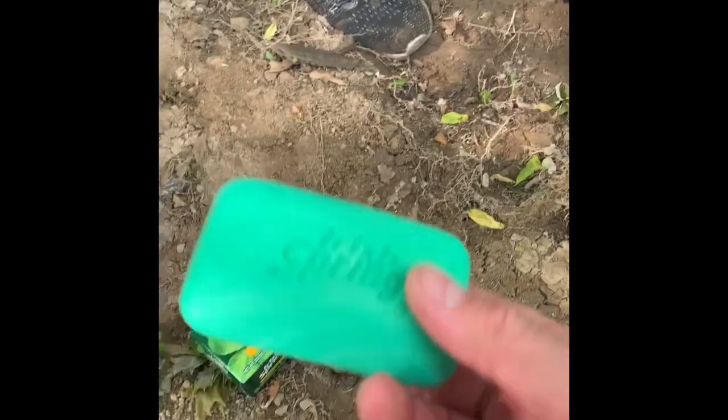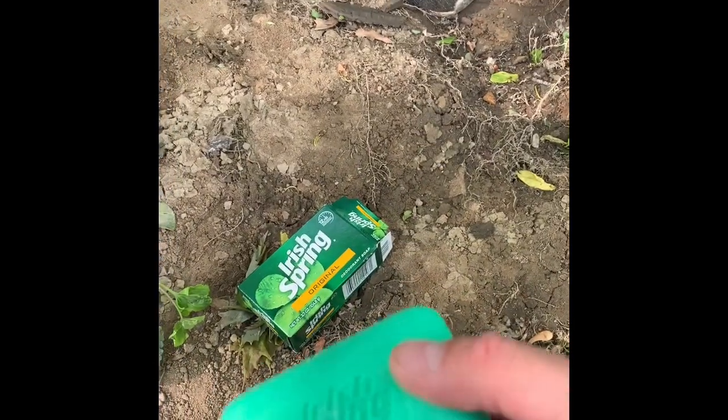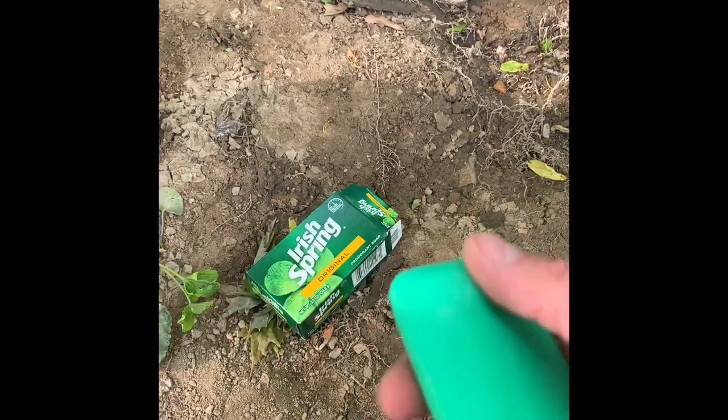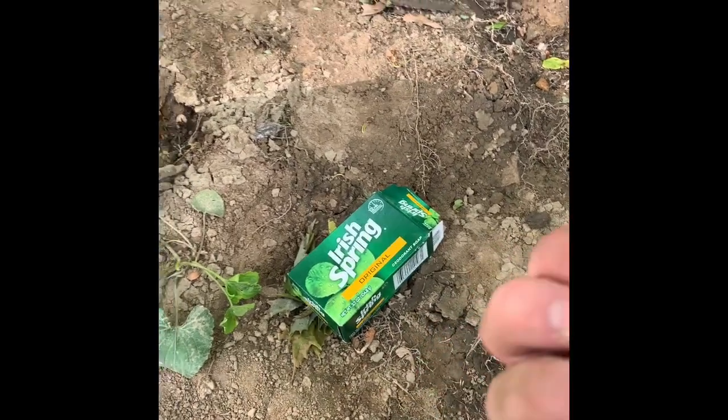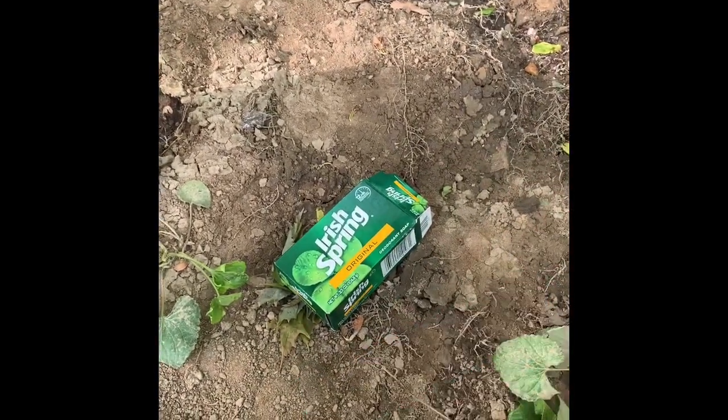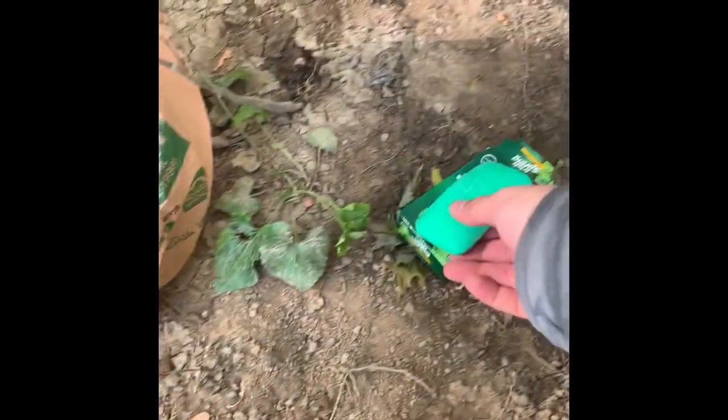Another experimental bait we're going to try today is soap. I was checking online and saw people just cutting off a little chunk of a bar of soap, and the catfish are supposed to love it. Who knows? Let's see what we got.